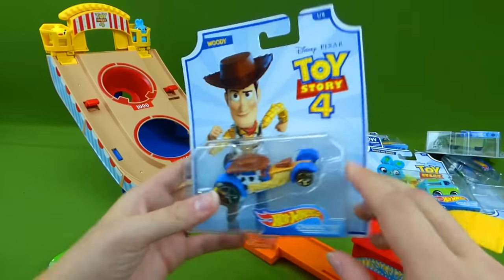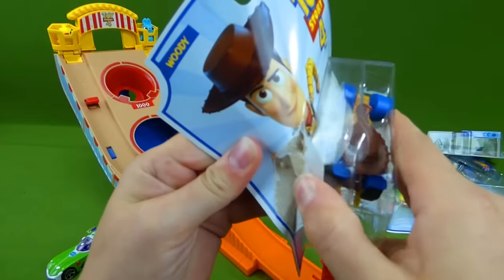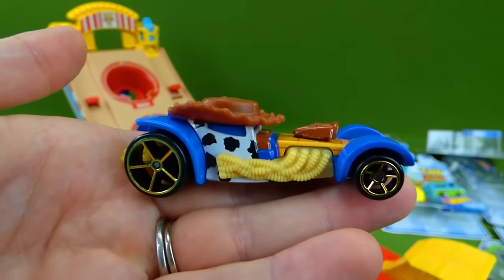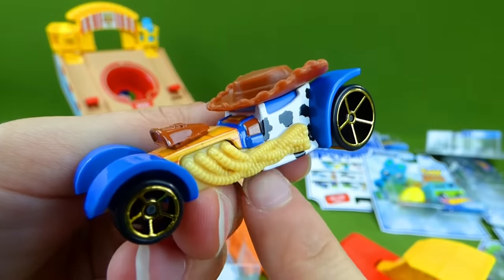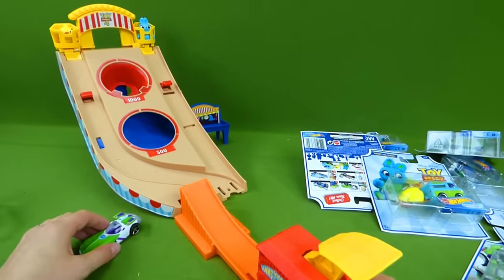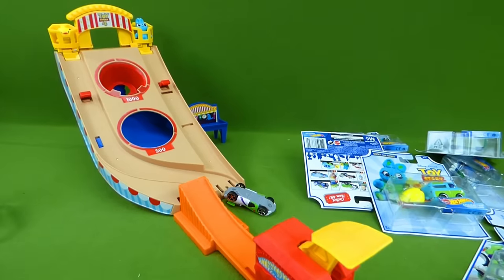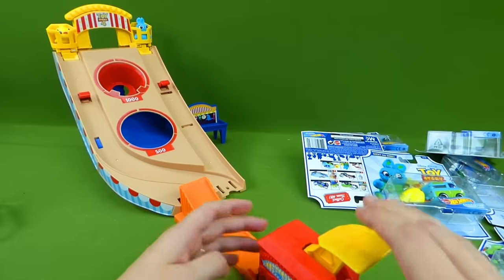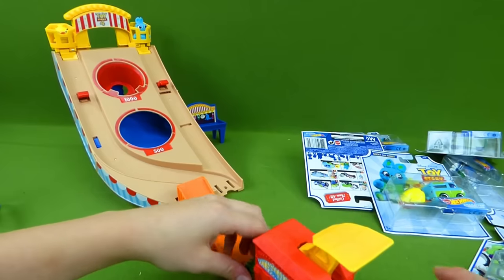We've got our other cars over here. Let's unbox Woody real quick. Here is Woody's Hot Wheels car. He's got rope for an exhaust and a hat! And let's go ahead and check this playset out. We're going to put Buzz in the launcher. We almost got the big points — that was pretty cool. Let's try again. We got 500 points. And let's try Woody out — let's see if he does any better. Woody got 500 points too. See where he lands? Right there at the carnival game.